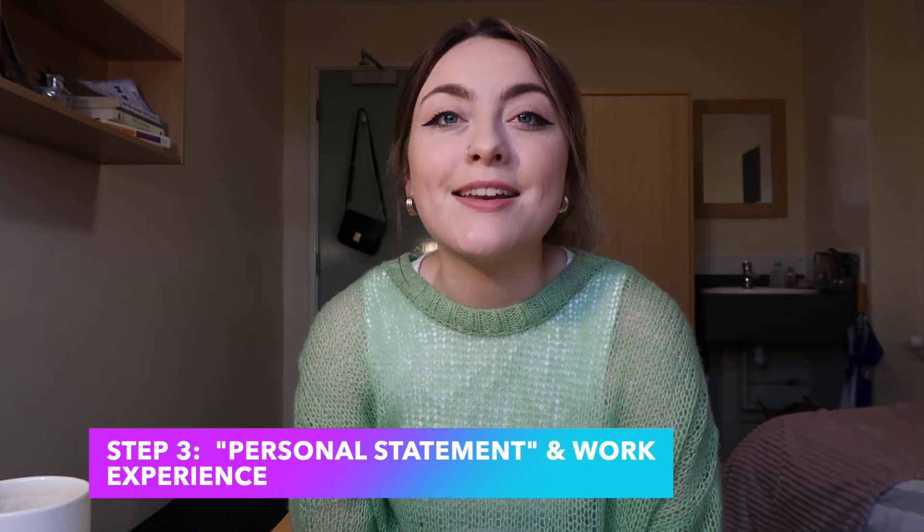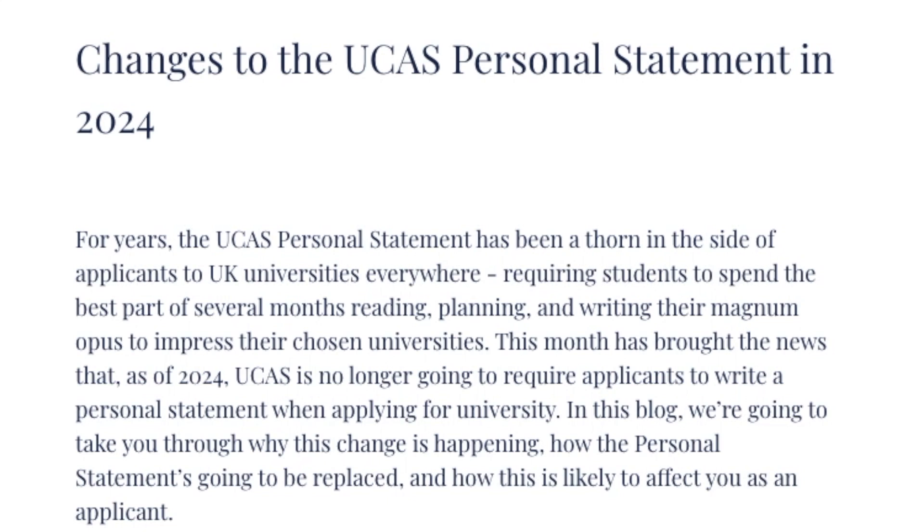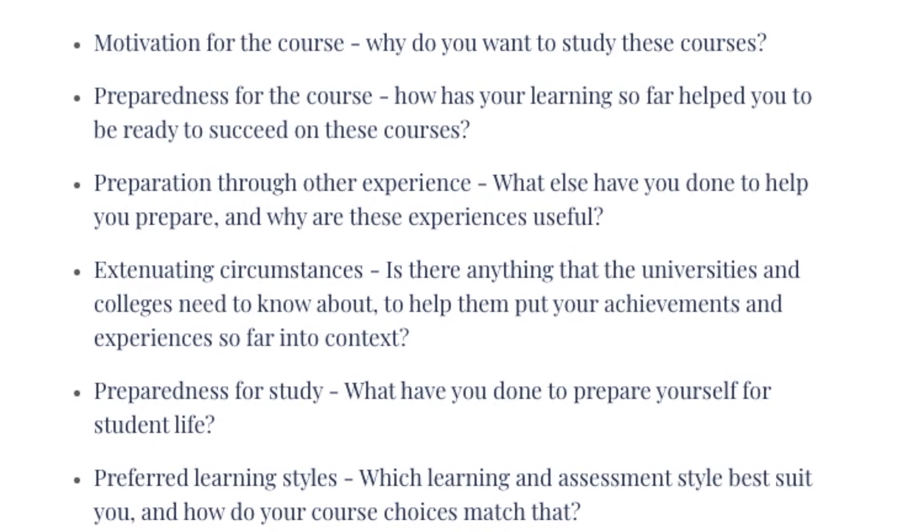Finally, step three: the personal statement and work experience. These go hand in hand because your personal statement is where you showcase your work experience. From 2024, UCAS are changing the traditional personal statement to a set of predetermined questions forming a deconstructed personal statement. Some universities don't even read the personal statement, but others take it very seriously. At my interview for Southampton, they had my personal statement printed out and went through each paragraph, so it really does pay to put effort in and make sure everything you write you can back up on interview day.